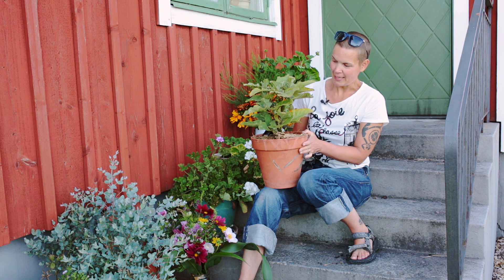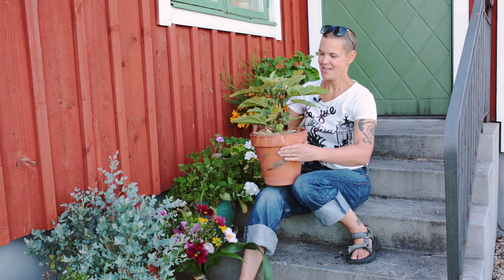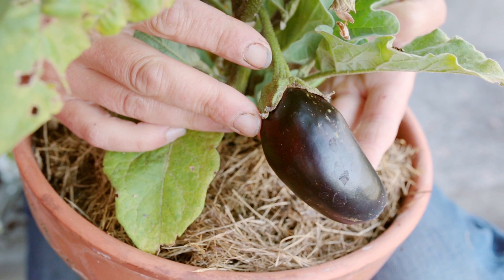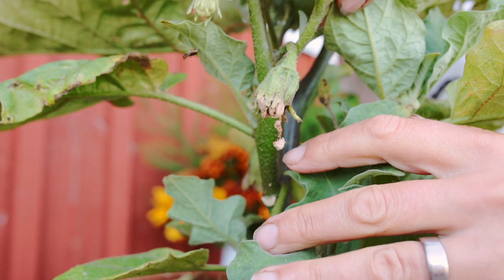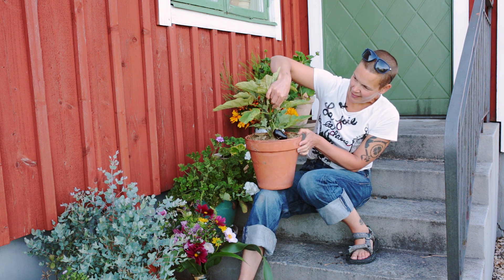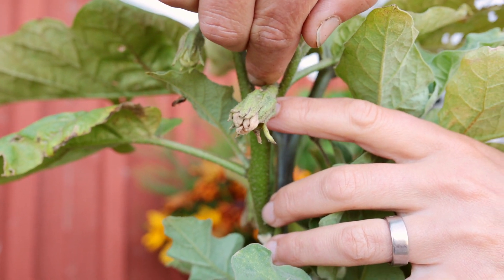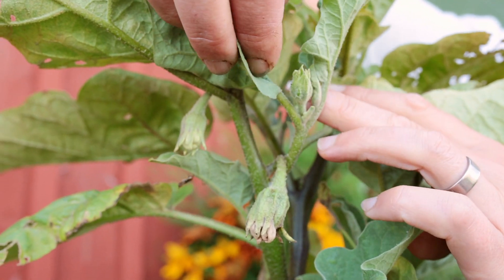Trots detta ser du här att det finns en liten frukt på gång – jättefin är den! Och sen såg jag här emellan att det fanns några fler fruktämnen på G. Alldeles ovanför här är det en liten, och när man känner på den knoppen där så känner man att den är lite hård, och det indikerar att det är en liten frukt på gång. Jag ser också att det är några mindre knoppar på gång också.